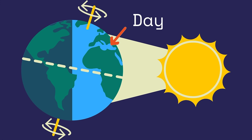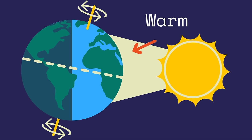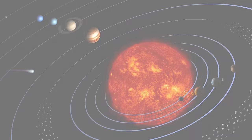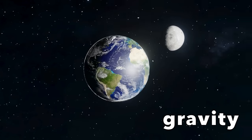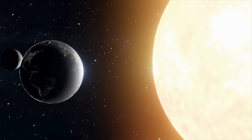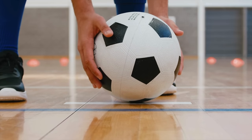The Earth is also tilted a little bit, so as it orbits the sun, the part that is tilted towards the sun has warmer weather, like in the summer, and the part that is tilted away from the sun has colder weather, like in the winter. The Earth orbits the sun because gravity, which is an invisible force, is pulling the Earth around the sun. Earth has its own gravity, which is why we stay on the ground and things fall to the floor when we drop them.